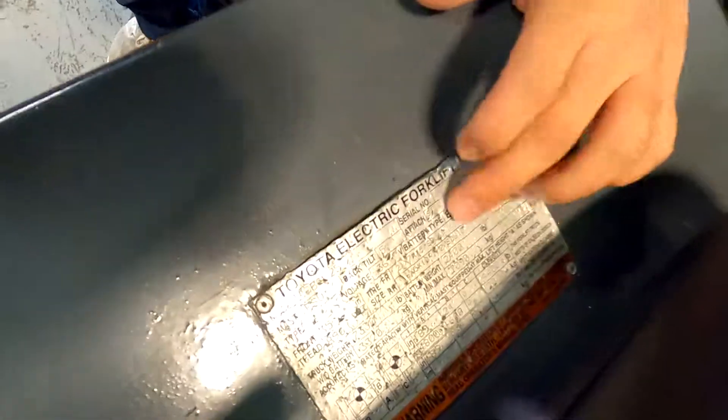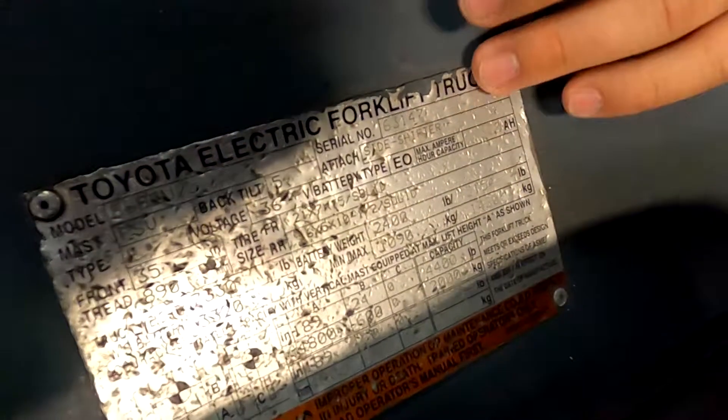Here is your data plate. Everything you need is on there as well.